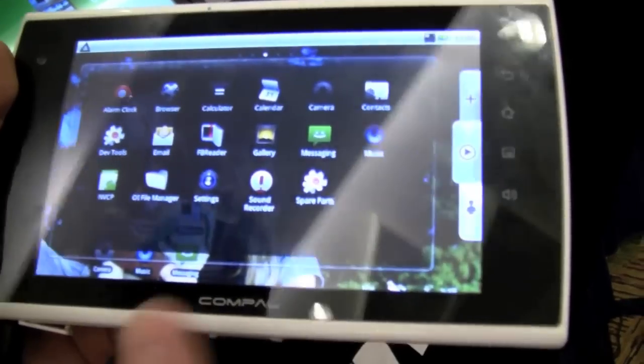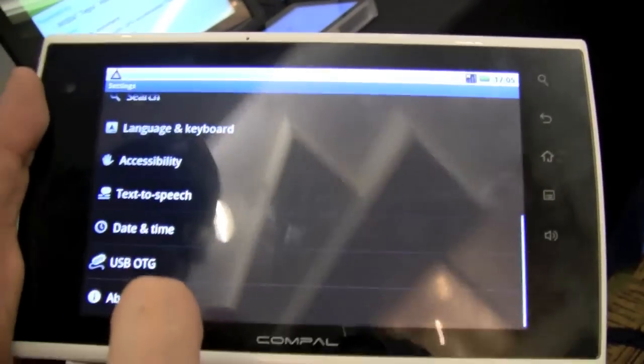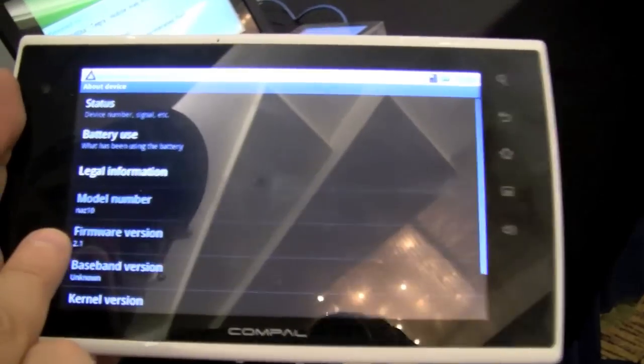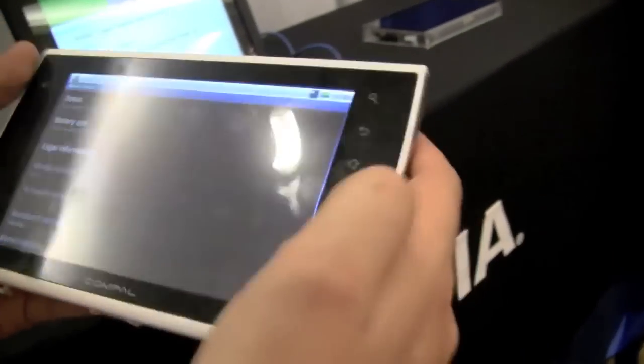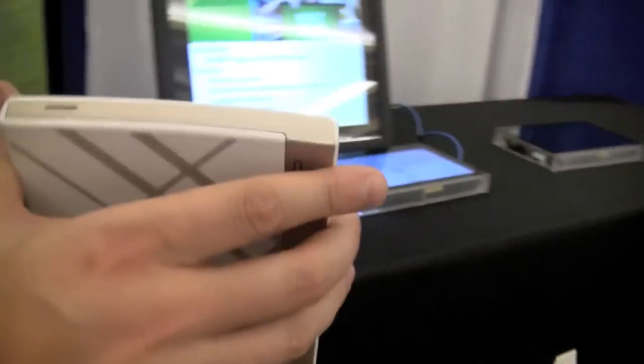I think it's Android 2.1 — let's check settings about the device. There we go, 2.1. And it also has a couple of inductive buttons over here, but how about we just start and take a look around the system.